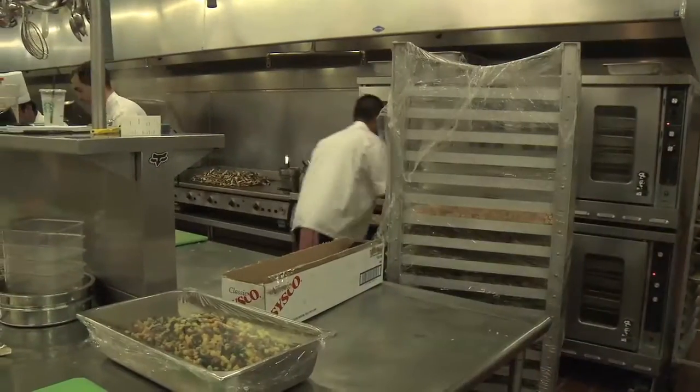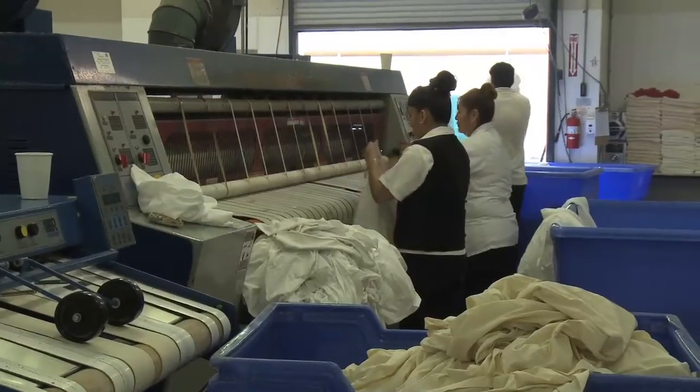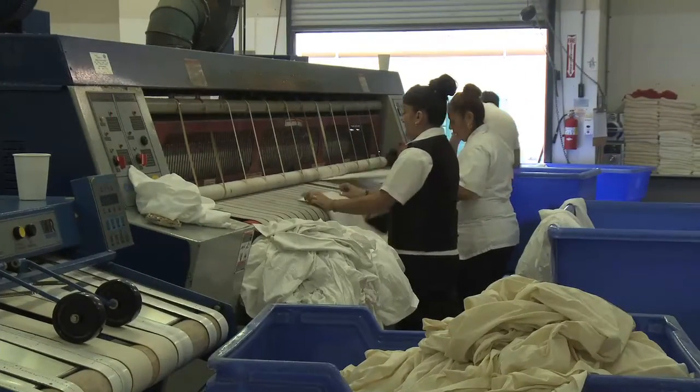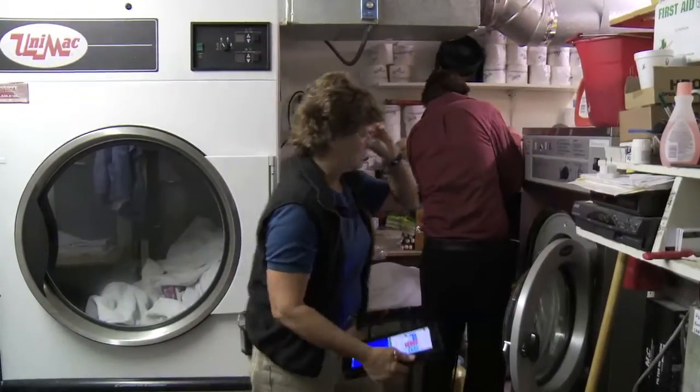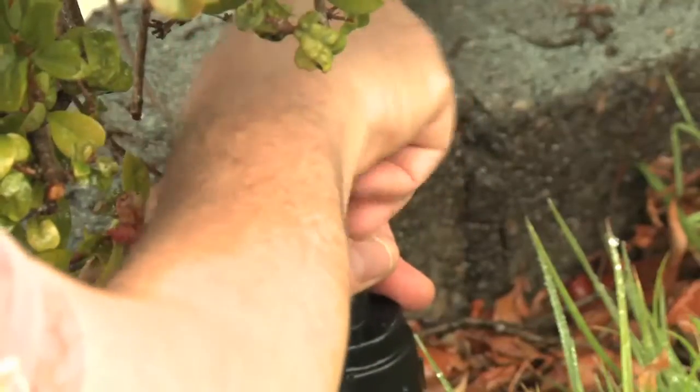How many staff people work there? How many guests do you have? If it's a laundry facility, how many loads of laundry, and then we'll look at the individual sizes of the machines. Typically, the recommended changes are things that can be done for a minimal cost but will save you much more over the next couple of years.